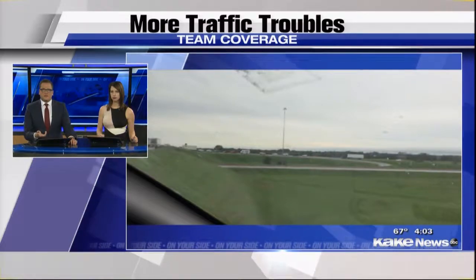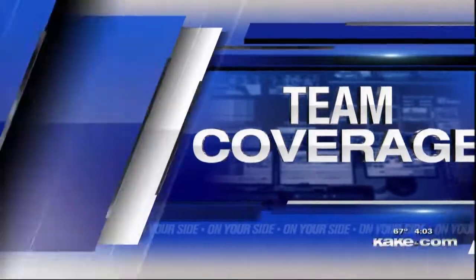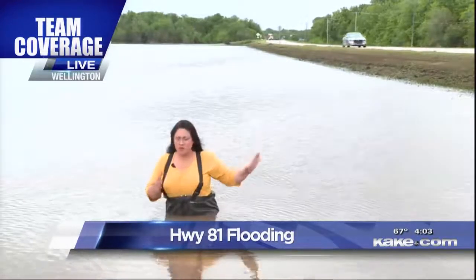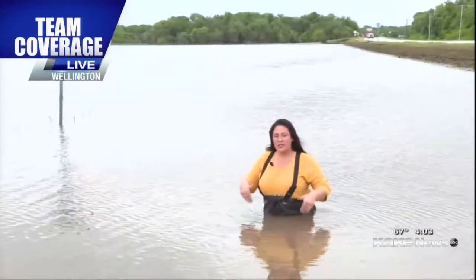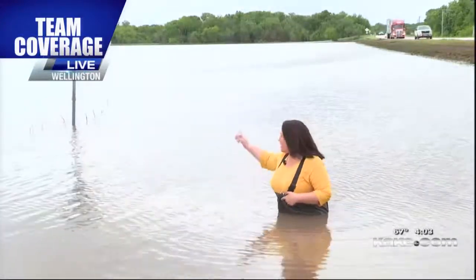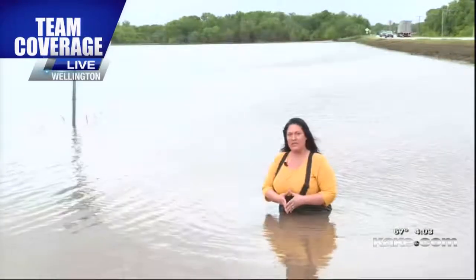Sumner County has already declared a state of disaster as it deals with the flooding from last night. Cake's Pilar Pedraza continues our team coverage. One of the bigger problems was Highway 81 — it spent most of the day closed because Slate Creek was up and over. This actually shouldn't have any water, but it's up to my waist. This is the intersection of two roads right here, and the water is so high that I can't take another step back toward that sign, which is where I was originally going to do my live shot from. This is the same creek that's been causing all the problems throughout the city of Wellington today.